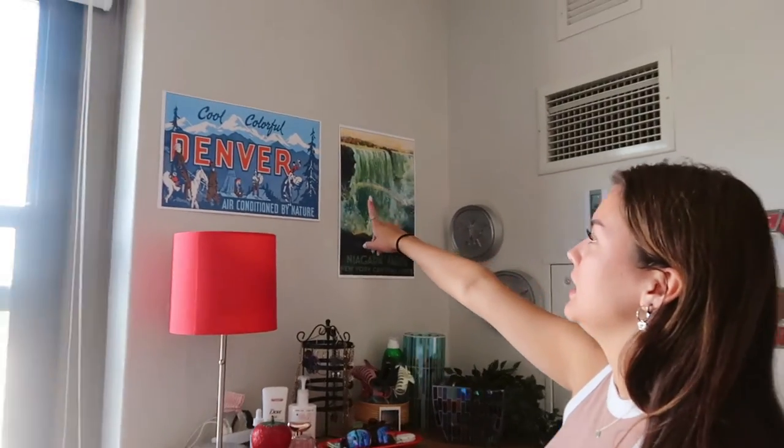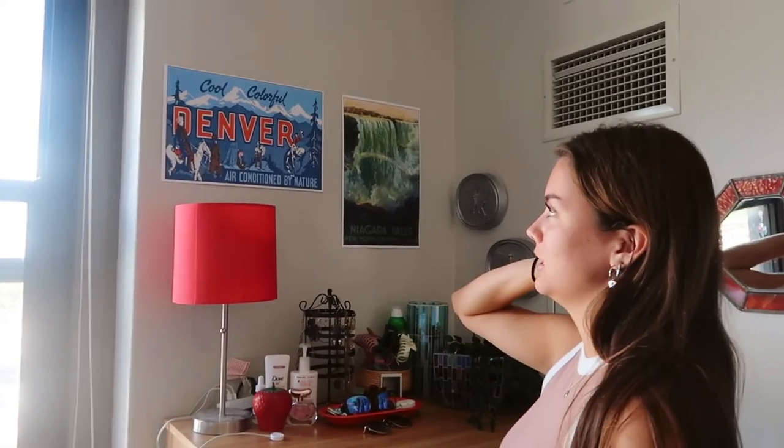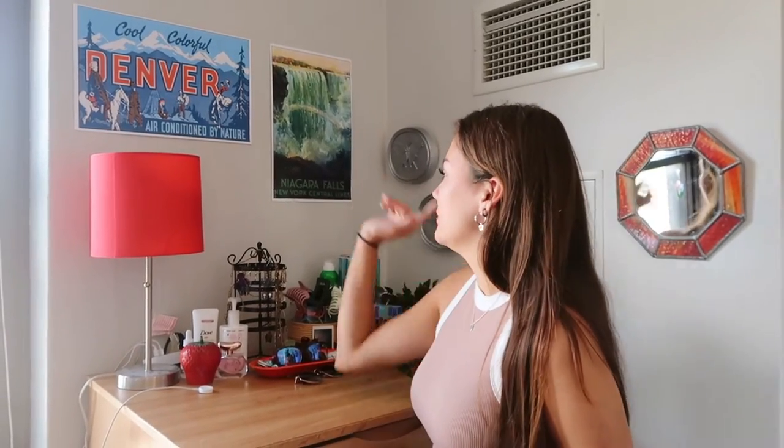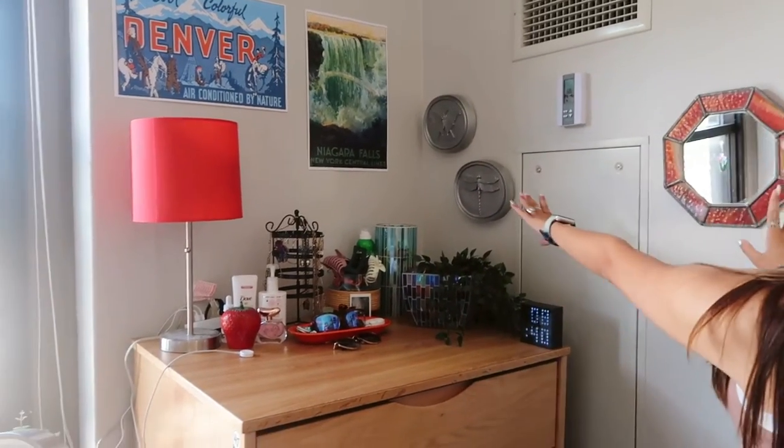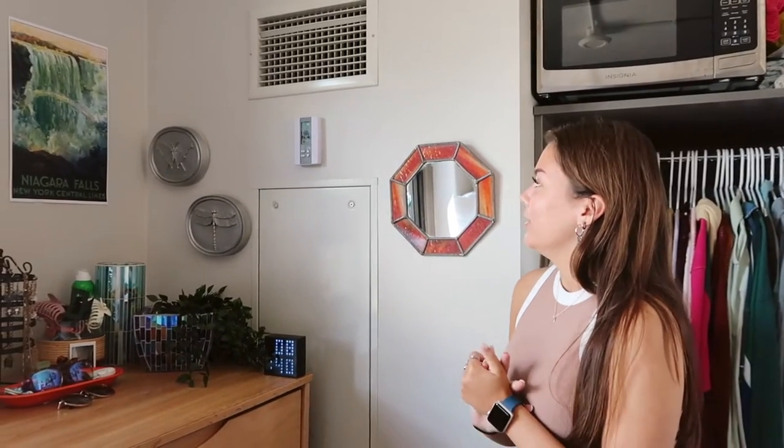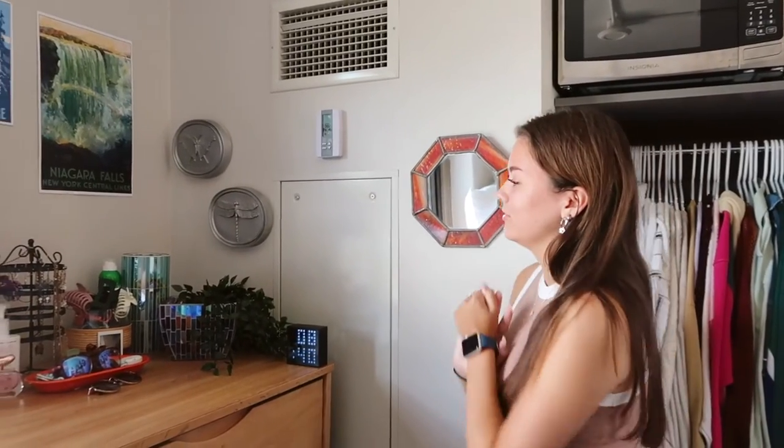In the fall my window will probably be open 24/7 — I probably just won't close it. I got these little prints in Boulder — I went to Denver for spring break last year with my roommate and best friend Anna. I also have a Niagara Falls print since I've been there. These items right here are also thrifted — the majority of things I own I feel like are thrifted.